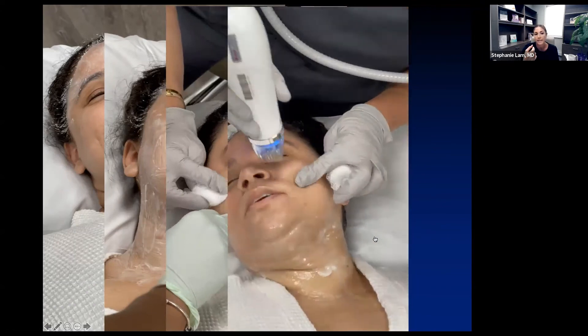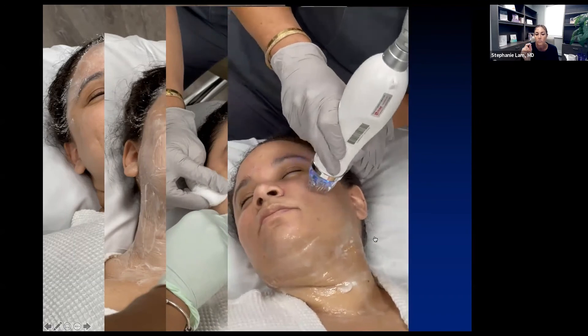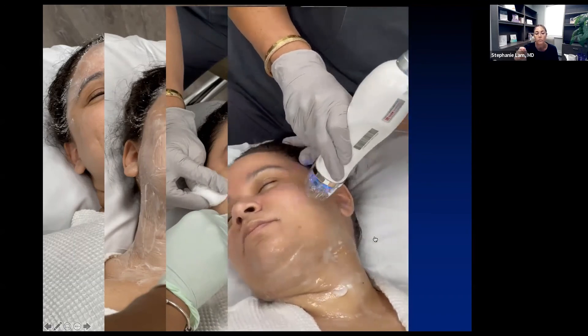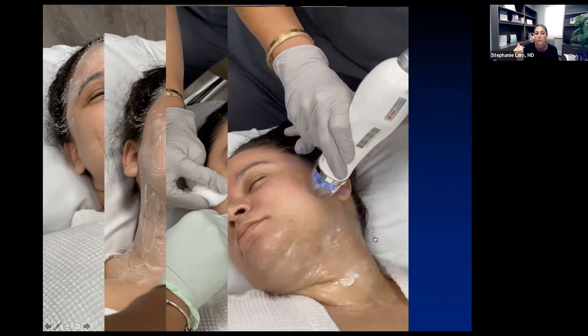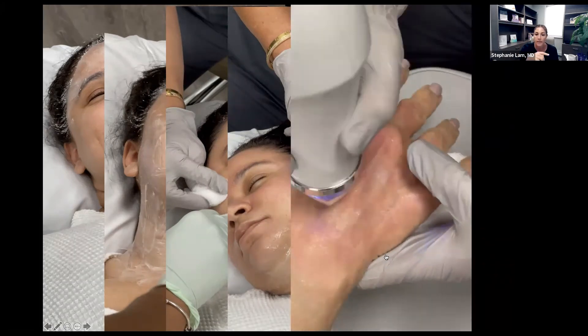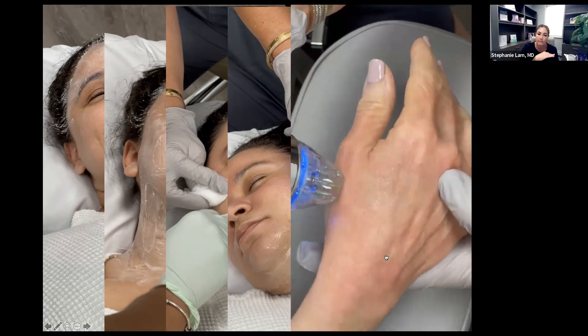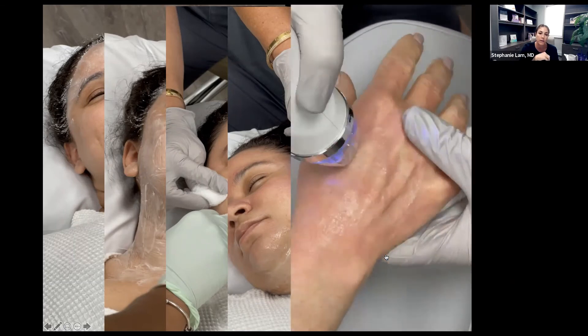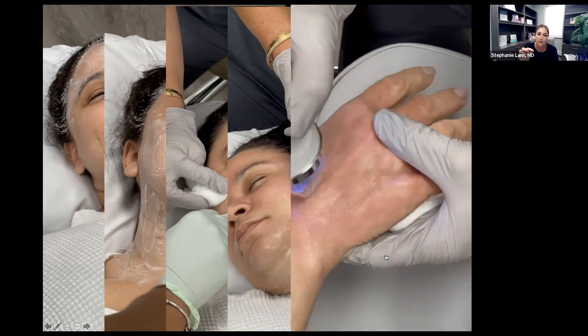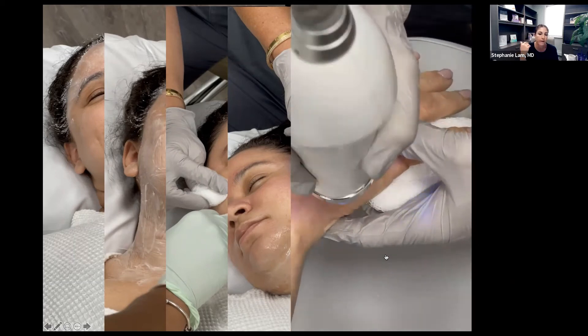The handheld device has a blue light where the cartridge sits. The needles are injected into the skin and then we move. I usually start with the forehead and work my way down to the crow's feet, under eyes, nose, mouth, and then the neck area. For the hands, we apply lidocaine after cleaning, and because the tissue is thin, we use a shallower needle depth — 0.5 or 1 millimeter. This is great for sun damage and fine lines as we start to get older.